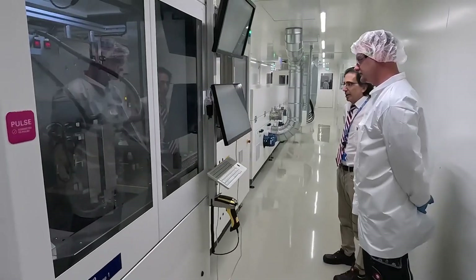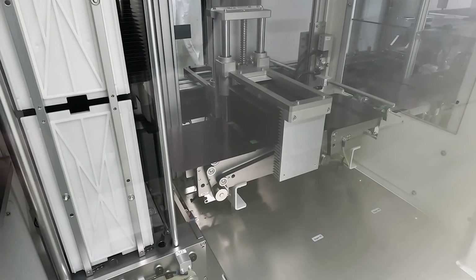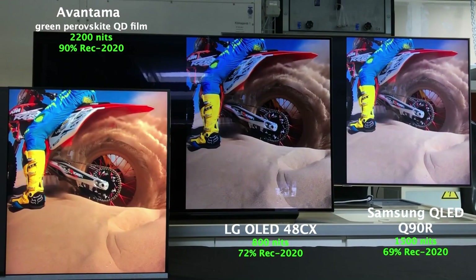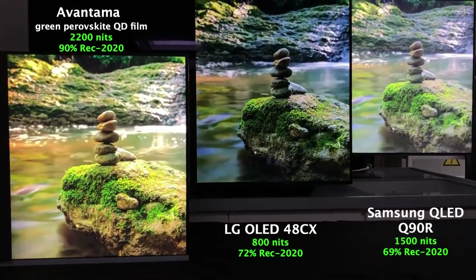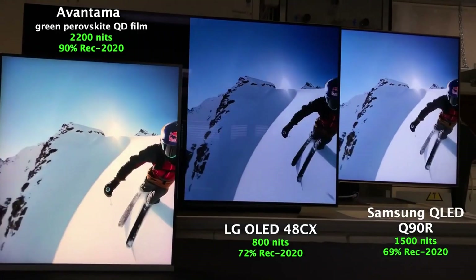Oxford PV's journey to commercialize perovskite tandem technology was not without its challenges. After establishing its industrial pilot line in Germany, the company began focusing on tandem modules — a fusion of perovskite and traditional silicon — to maximize solar energy efficiency. By 2017, Oxford PV earned recognition as one of MIT Technology Review's top 50 most innovative companies, underscoring its role as a pioneer in advanced photovoltaic solutions.